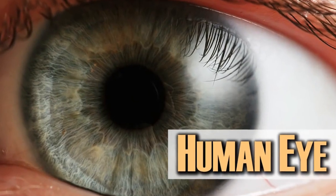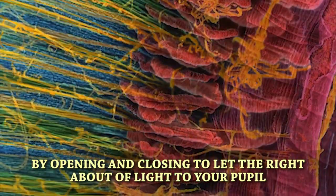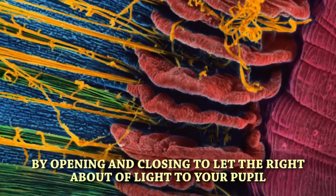The human eye. Here is the colorful iris muscle that acts as a shade for your pupils by opening and closing to let just the right amount of light into your pupil.